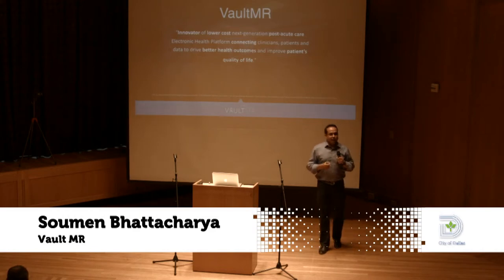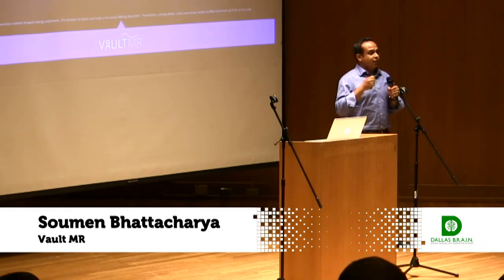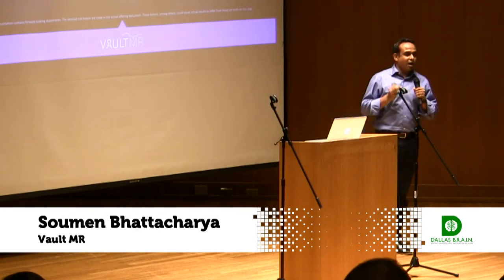It goes on to show how much need there is. We started with therapy services, where nursing, therapists, and doctors are all able to collaboratively document. And it's not a documentation or archival software.